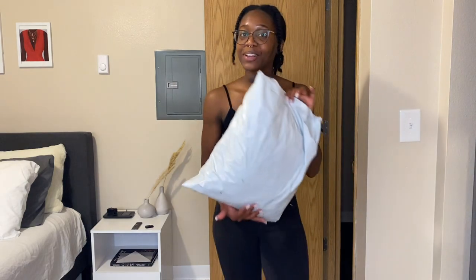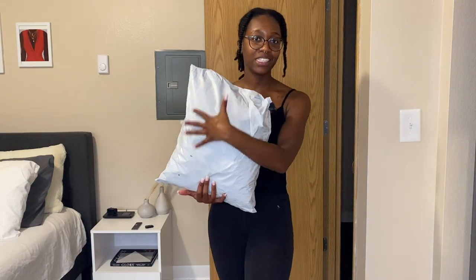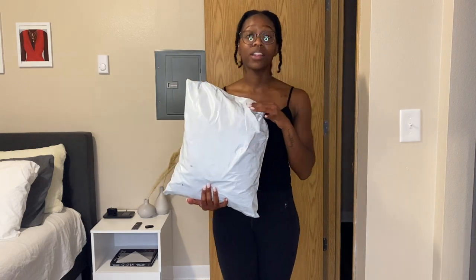Hey y'all, it's Ebony — welcome or welcome back, hope y'all are doing okay today. We're back in my bedroom, which means one thing: we have another try-on haul. Today I'm trying on some pieces I got from Shein. This is a small haul — I didn't get too much this time. If you watch any of my previous videos, you already know I have a trip coming up.